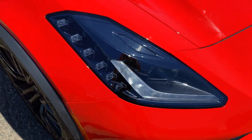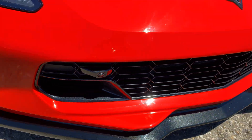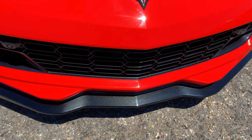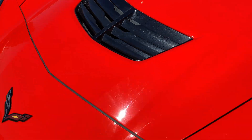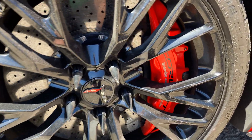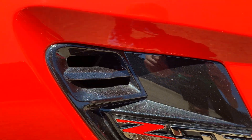This has a large front splitter, brake cooling ducts, a Corvette badge on the bumper, and a heat extractor on the hood. It also has carbon ceramic brakes and a fender vent with the Z06 badge.